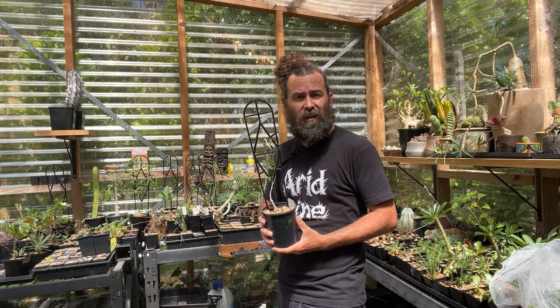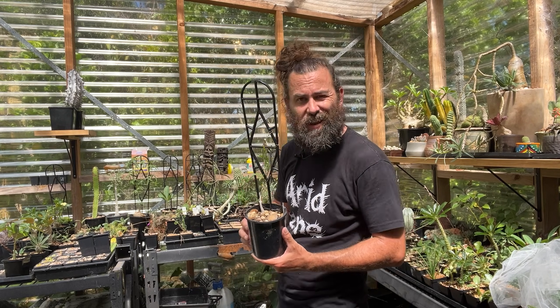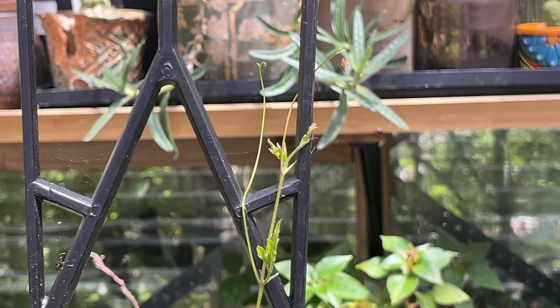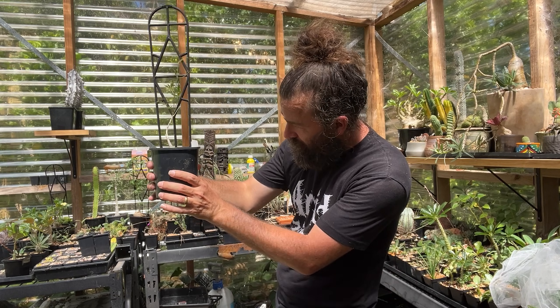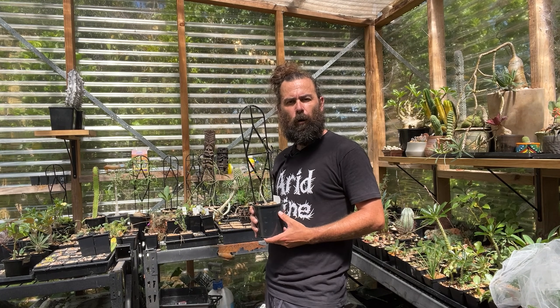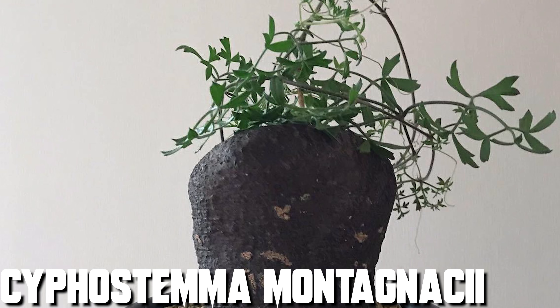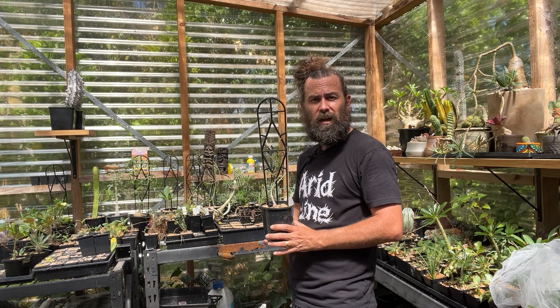With a fairly similar growth form to the adenias, you've got the cyphostemmers — members of the Vitaceae family, related to grapes. This one is Cyphostemma elephantopus. At this point in its life there's not a whole lot to look at — it's just a vine — but that's because almost all the fun is happening beneath the soil line, where very thick tuberous roots are coiling around in a fantastic sculptural display. I won't get the roots up above the soil yet, because as soon as I do they'll stop growing. Patience is key.